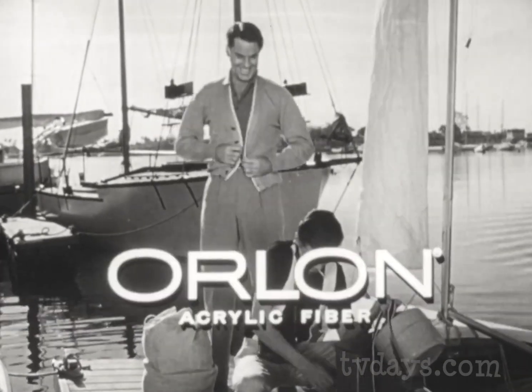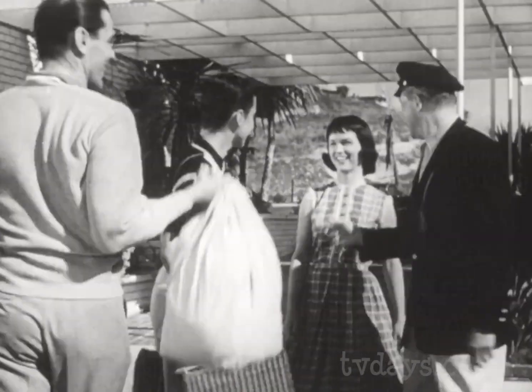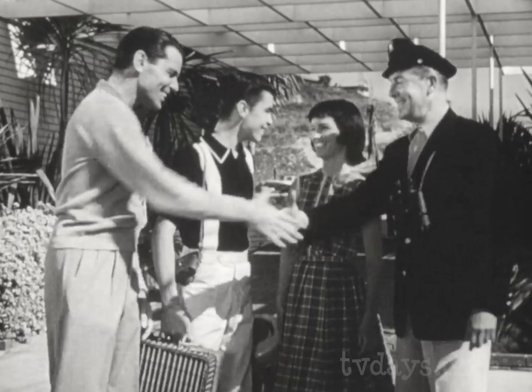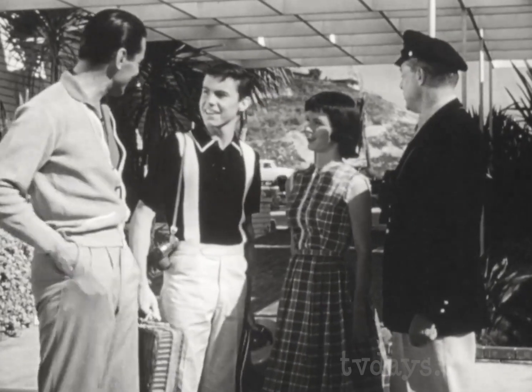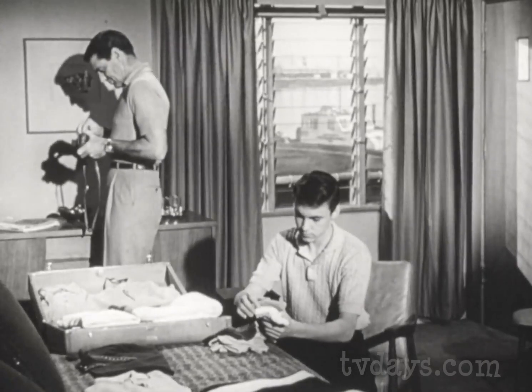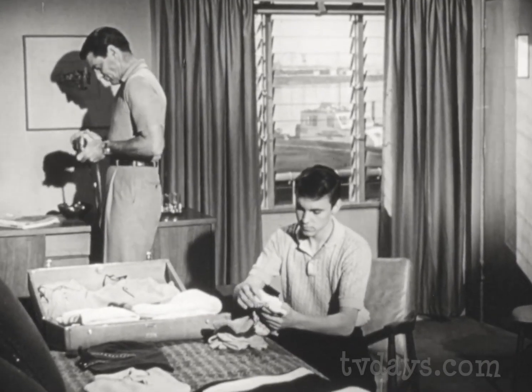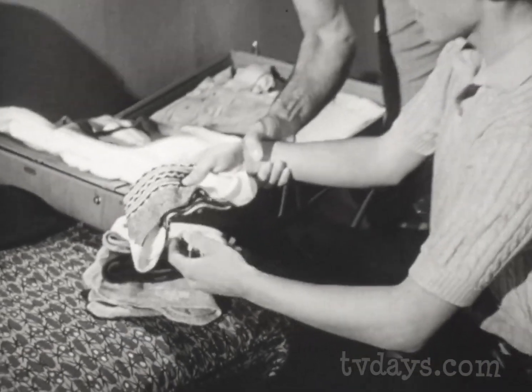Shirts and sweaters of Orlon acrylic fiber won't stretch or shrink out of shape. They stay neat through hard, active wear. Outdoors, indoors, you're always sure of free and easy comfort and good looks. Shirts, sweaters, and socks of DuPont Orlon keep their trim shape and style, wearing after wearing.